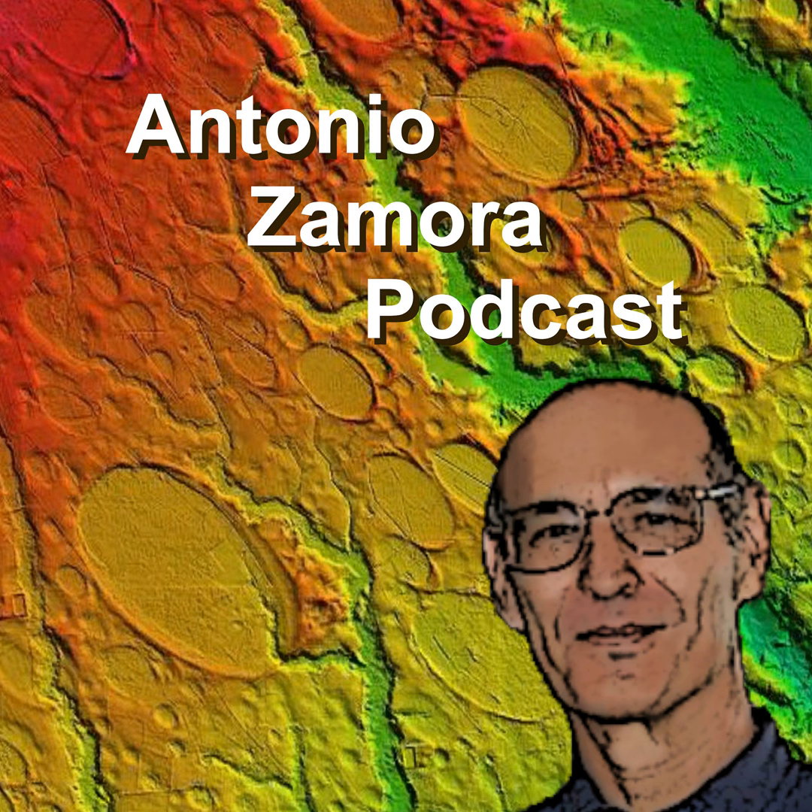Welcome to the Antonio Zamora podcast that discusses a variety of scientific topics. Today's topic is vitrification of stones in antiquity.